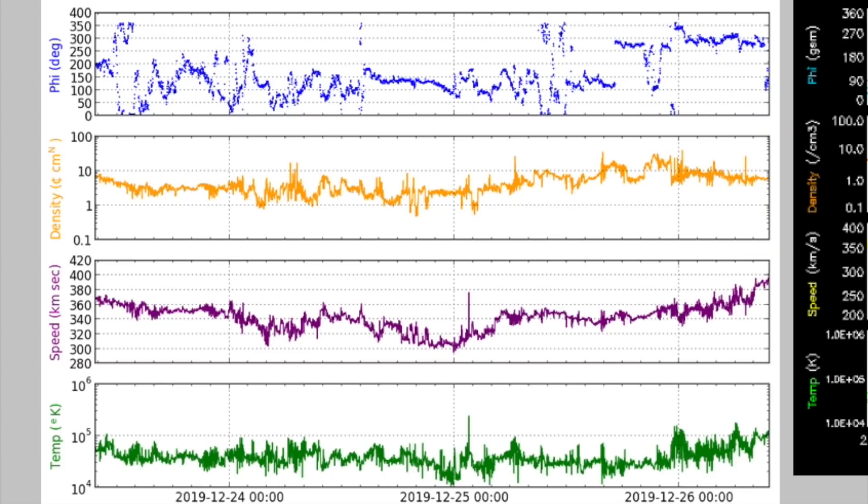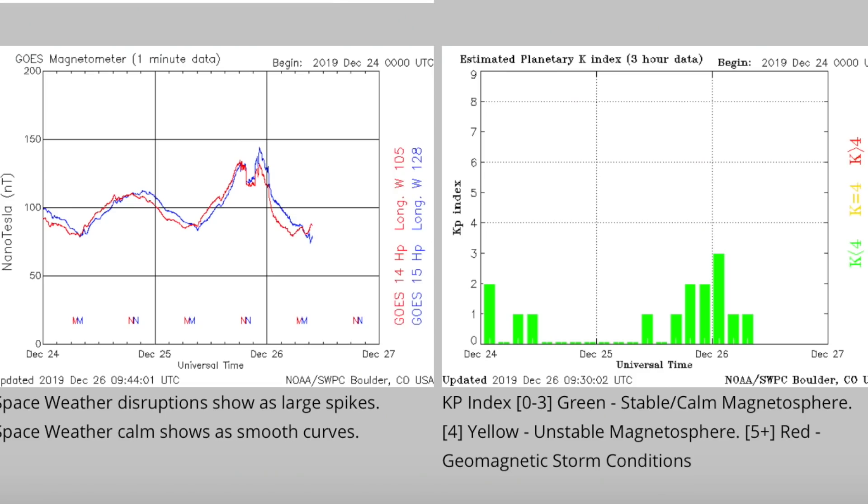Looking at the solar wind, right after yesterday's show we saw the phi angle flip. Simply put, where the blue line goes from riding the lower half of the top panel to the top half of the top panel over on the right indicates a solar wind magnetic field reversal — the one we get every two weeks. It alone was enough to modestly annoy Earth's magnetic field and quickly end the cosmic ray concerns as the KP went up.